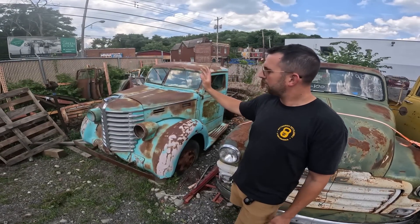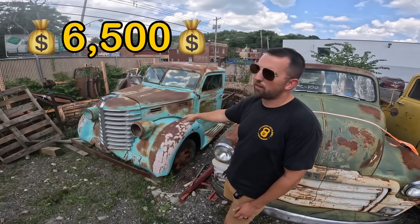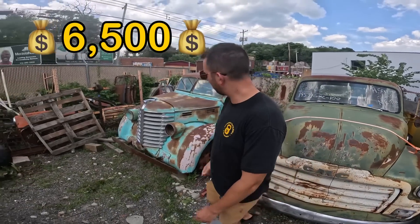'41 Diamond T 201 — used to be a pickup truck, was converted to a flatbed at some point. 90 to 95 percent complete. $6,500 bucks on that one. Cool truck, really really cool.